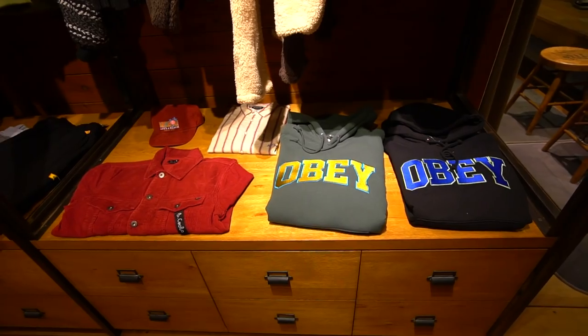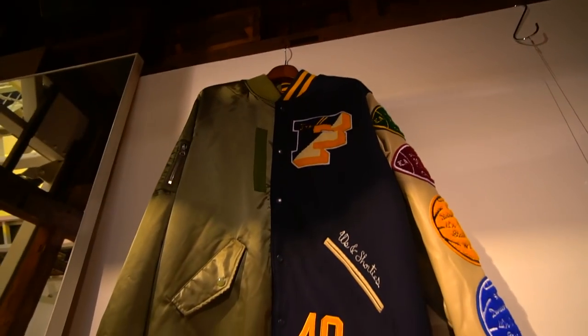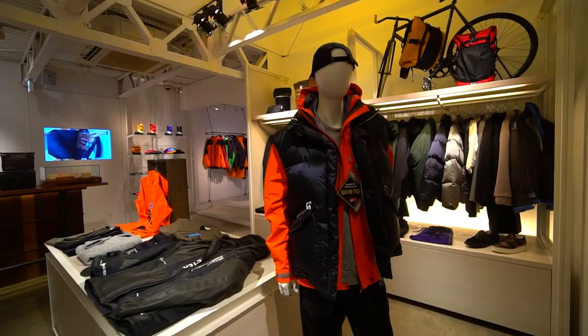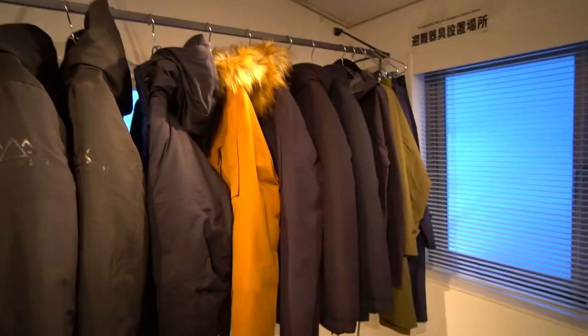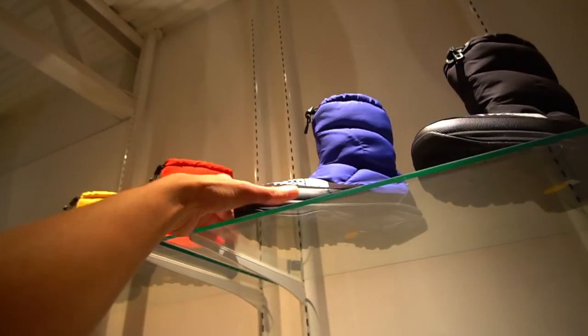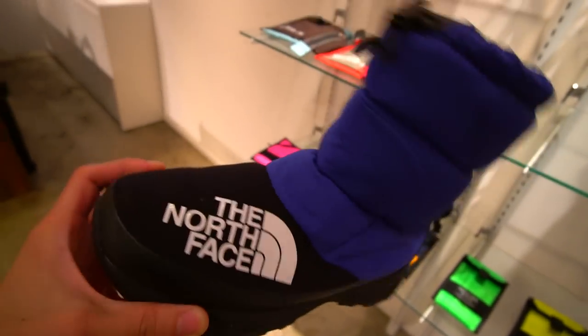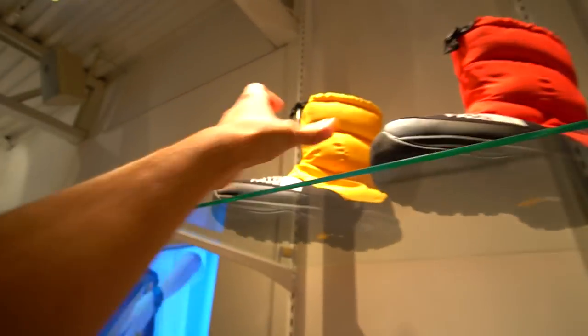There's also a second floor — it looks like they have a lot of outdoors jackets here, heavy duty winter jackets. One thing that really caught me off guard was these North Face boots — I didn't know North Face had boots like this. You can match your jacket perfectly. They've got the all-black colorway, blue, red, and a yellow one too.